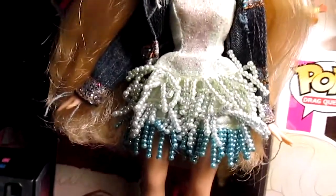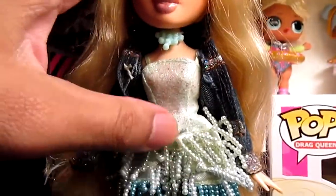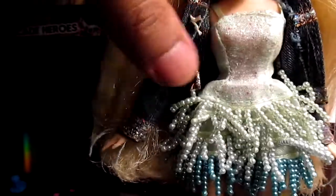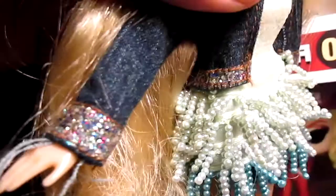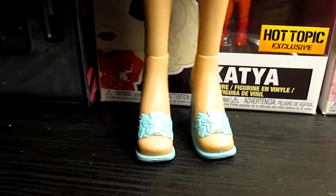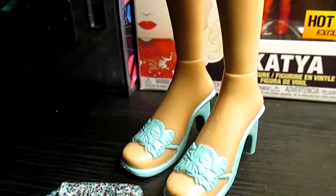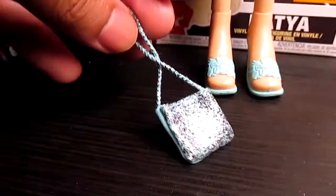She came with her original outfit — this really pretty beaded aqua dress. She came with her denim jacket, which has glitter on the sleeves, the bottom part, and even the cuff part — so cool, I never noticed that detail when I was younger. Then the classic flower sandals. And she did come with her bag, which I thought was great.